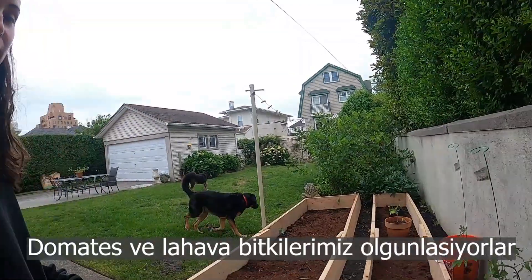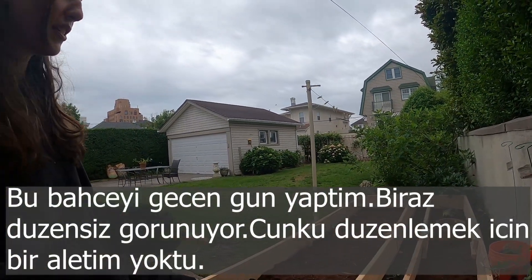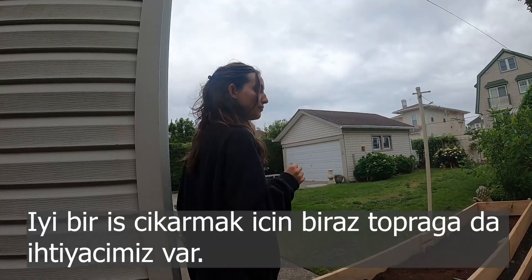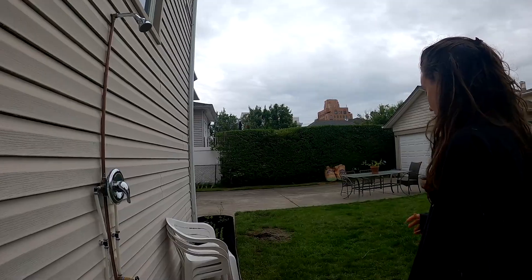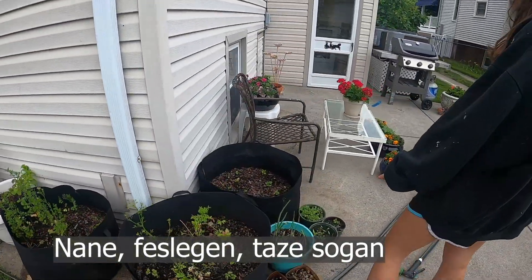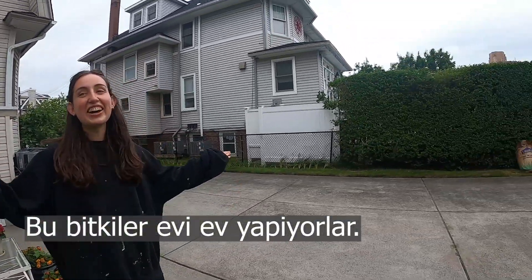Here's the backyard. We have some tomato plants going over here, some kale. I built these garden beds the other day — they're a little uneven because I didn't have any tools to level the ground, but they'll do the job once we get some soil. We have herbs over here: mint, cilantro, parsley, basil, and scallions. Those plants make a house feel like home.